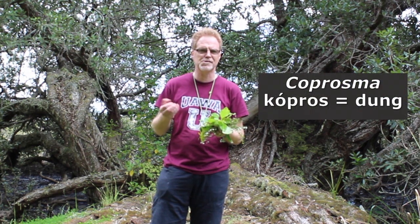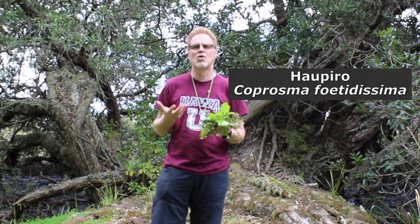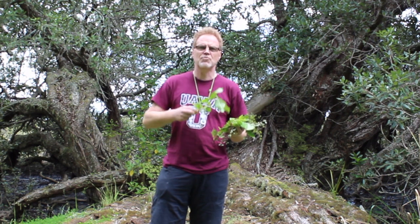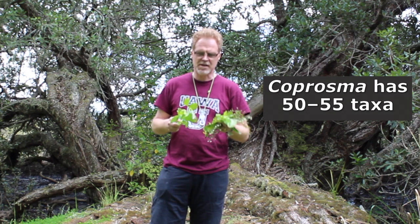The name Coprosma itself is a bit of an interesting one. It comes from Greek kopros, meaning dung. That alludes to the type specimen of the genus, Coprosma fetidissima, known to iwi as Hau Pero — smelly wind — it stinks. It has a very strong, powerful dung-like odour. There are a number of easy ways to recognise Coprosma in the field, and then go to species level using keys quite quickly.